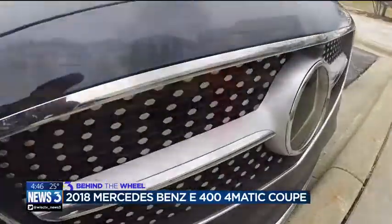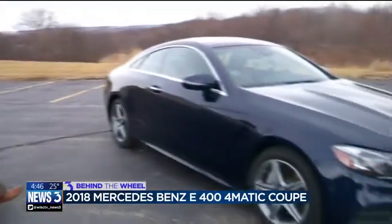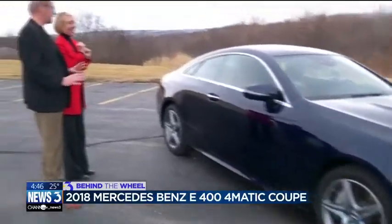What are we driving today? Well, Susan, since it's your first time, I got something very special for you — the Mercedes-Benz E400 4MATIC Coupe.